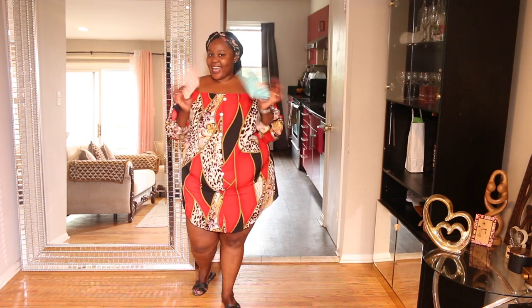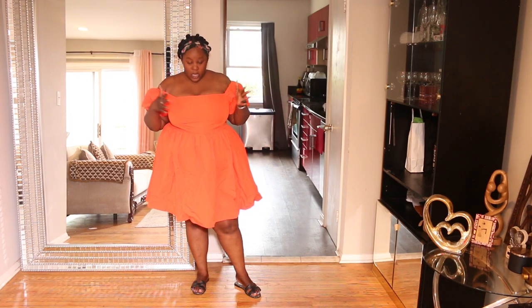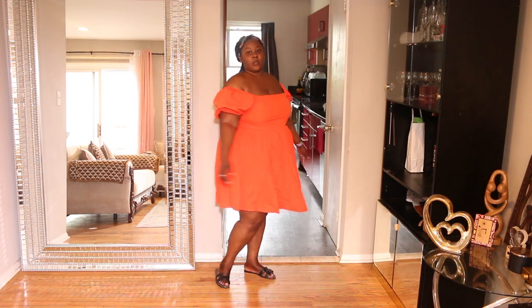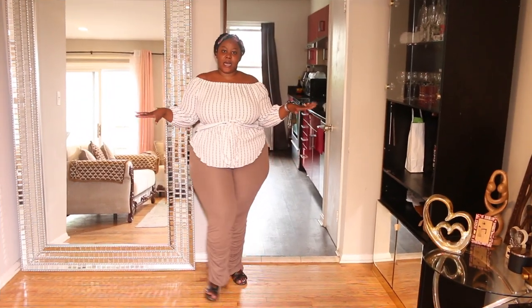This next dress — I personally feel like it is a bit too tight on my chest, so I'm not keeping this one.